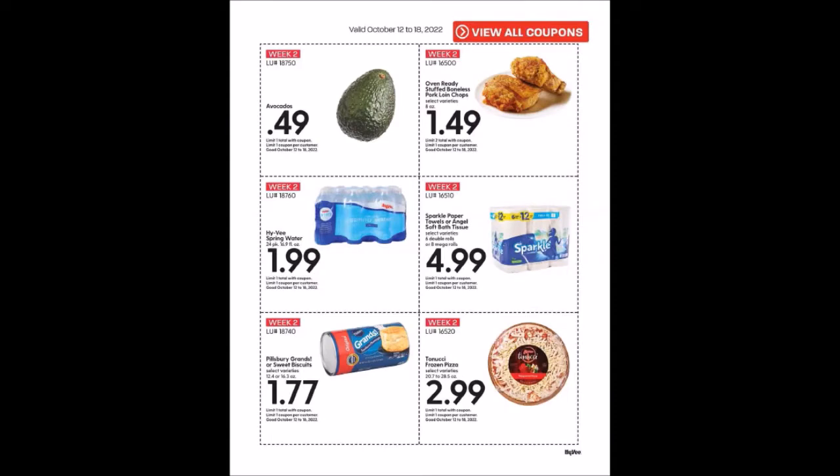This is going to probably be your second week of super hot deal coupons. It starts again on Wednesday, October 12th, 2022 and goes until Tuesday, October 18th, 2022.